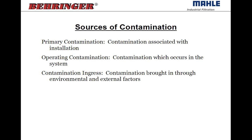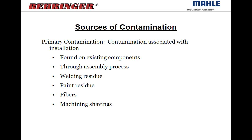Sources of contamination — where does the contamination come from? There are three main designations. There's primary contamination, which is associated with the installation of the system. There's operating contamination that's generated during operation. And then there's contamination ingress, which is external dirt brought into the system through the environment or some external factors.